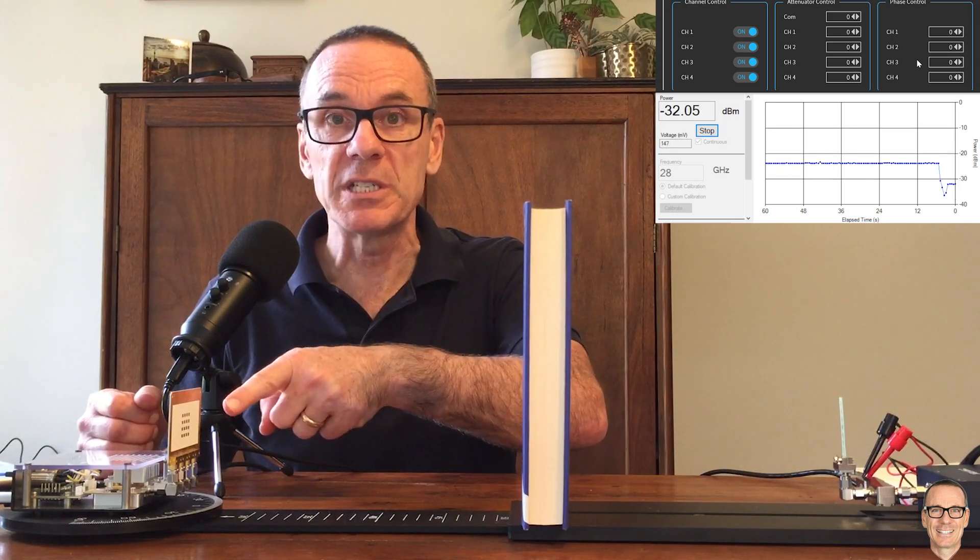Now I'm going to put a book in the way and let's see what we can do to overcome the blockage by using electronic beam steering and seeing what we can get off reflectors. I'll change the parameters so the beam is steered to 30 degrees by setting the phase values to 15, 30, and 45. If you'd like to know more about how I came up with these numbers, check out the other video where I explored beamforming. The signal has dropped because it's no longer going straight through the book, and it's going straight out into the air with no reflectors.